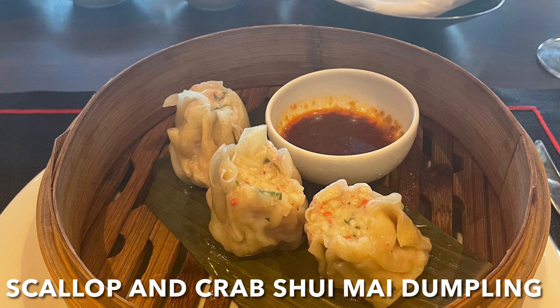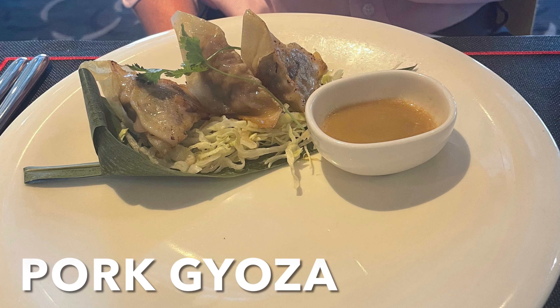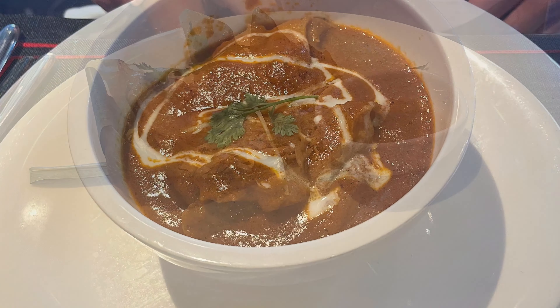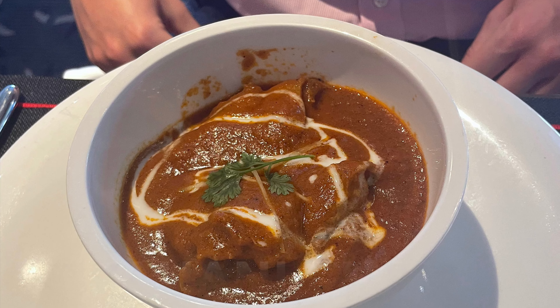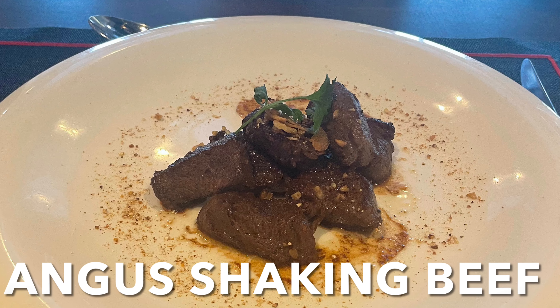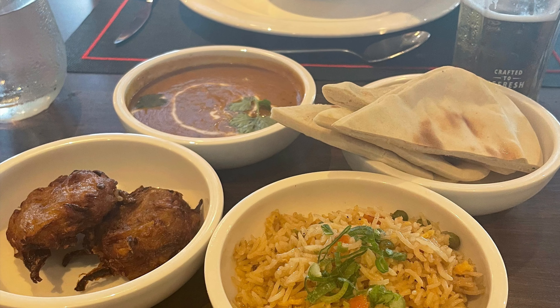Welcome to Corolla, the Asian specialty dining restaurant on board. Dining here does incur an extra fee. We did really enjoy the food here, but did feel that it wasn't the best Asian food that we've had on a cruise, or even back at home. However, we do believe that it was worth the money that we paid.